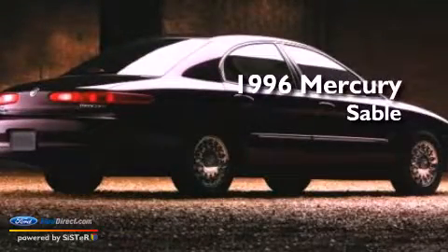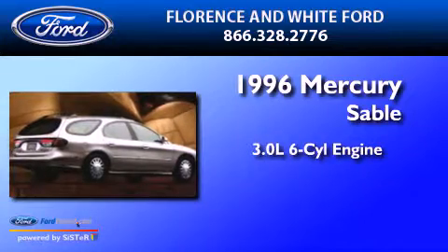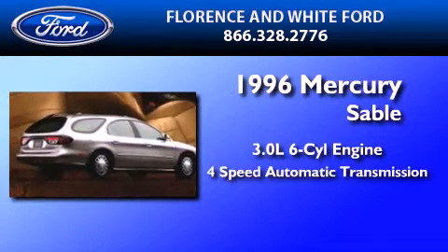This is a 1996 Mercury Sable. It features a 3.0-liter six-cylinder engine and a four-speed automatic transmission.